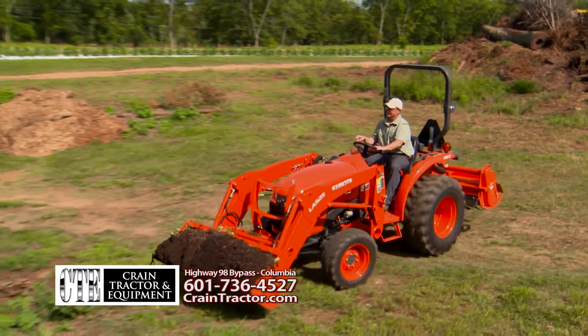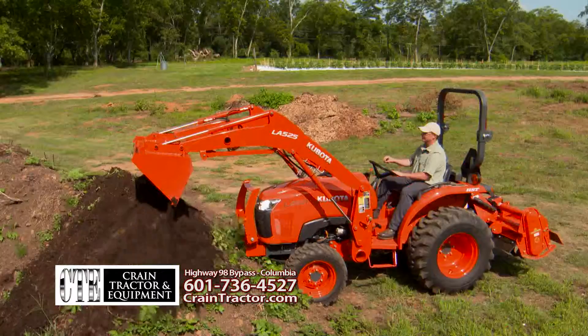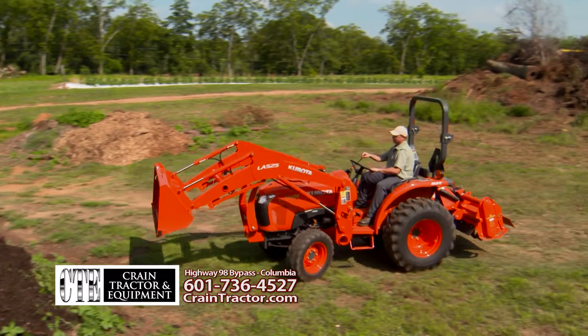Take the Kubota L2501 tractor. It comes with a tough diesel engine, your choice of transmissions, and available front loader and backhoe. It's perfect for the independent property owner.